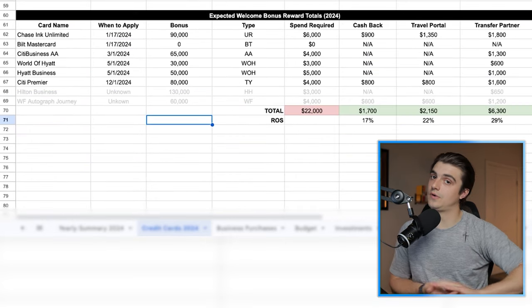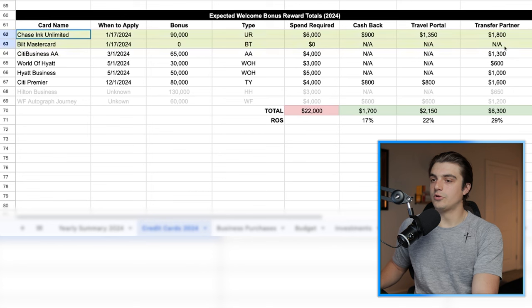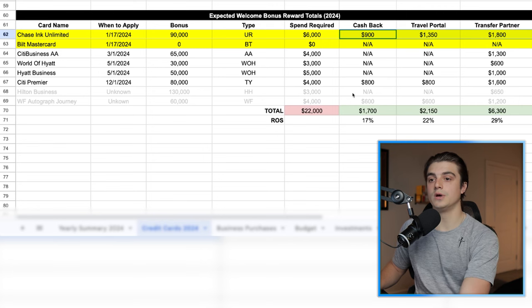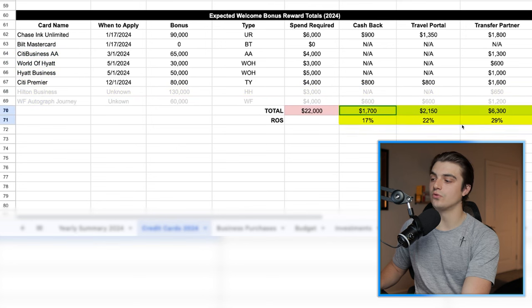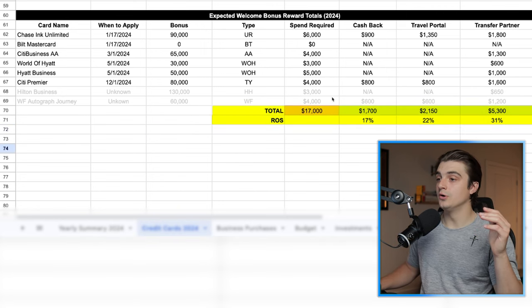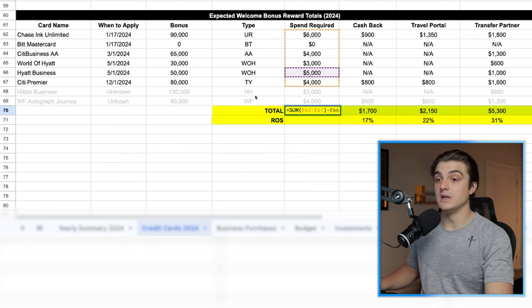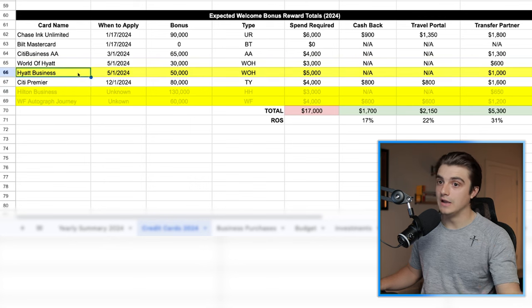Now that we know what cards I plan on applying for throughout the rest of 2024, I can come to my expected welcome bonus reward totals for 2024 and fill these in — that way I get a good idea of where my spend is going to be going and how much I can expect to reasonably get back in point and cash form over the course of this year. The Chase Unlimited and Built Mastercard are complete, so those are going to already be reflected in my total balances for the year. I have not included the Hilton Business and Wells Fargo Autograph Journey in these totals or return on spend calculations, because I don't know if I'm going to be applying for those. These numbers are actually calculating based on me applying for the personal World of Hyatt version rather than the business version, so these numbers are a little bit off depending on which card I go with.